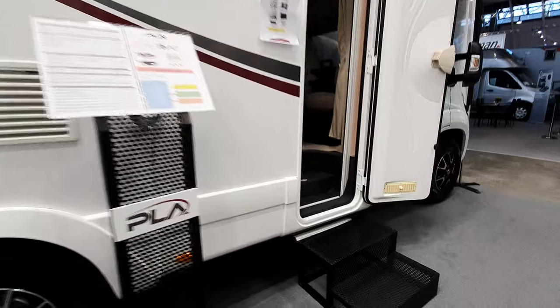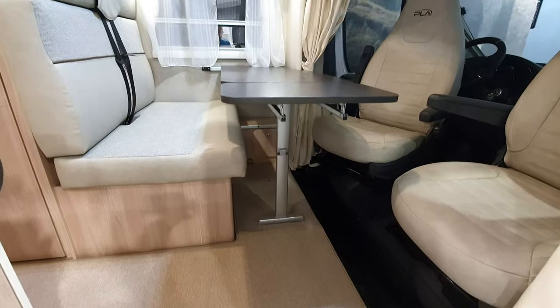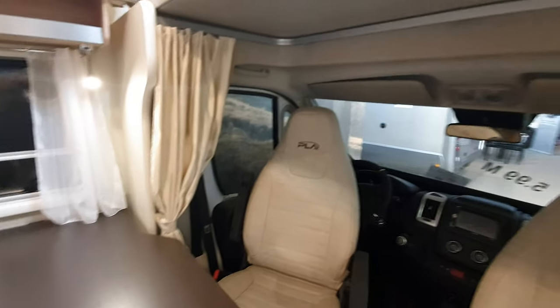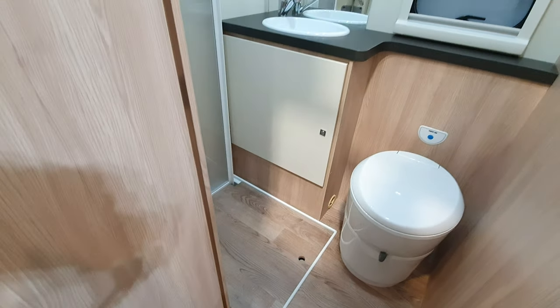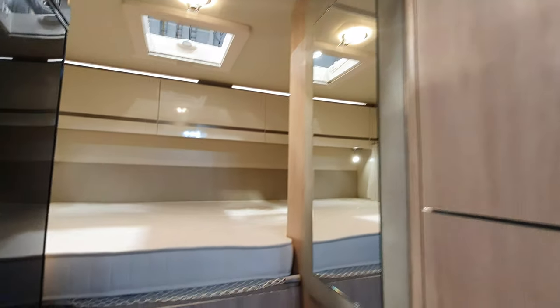This six-meter van is more or less the same except for that extra meter, which as you can see is used for the bench. It has the same bed — you can put it up if you want — shown here in the down position. Windows and storage are very similar. The storage under the bed is accessible from here; the garage goes through to the next one as well. It's got a different fridge — one with drawers at the bottom.